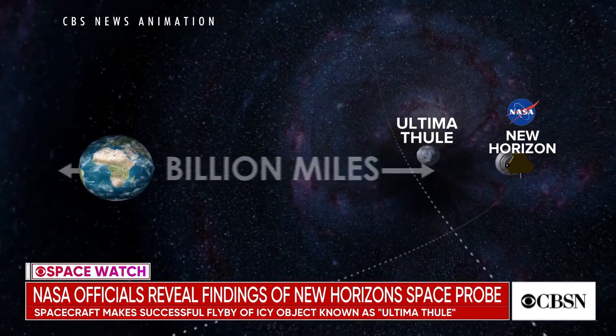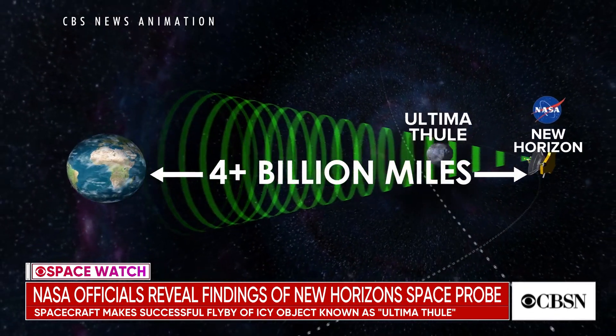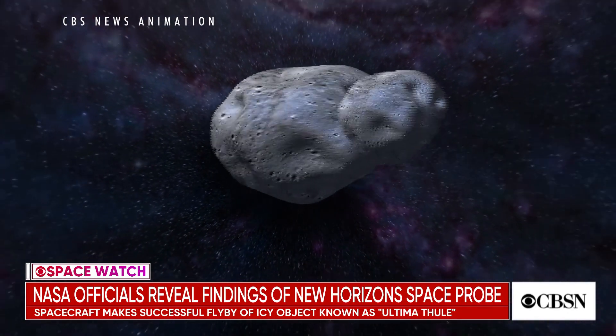NASA has released the first wave of findings from a flyby of the most distant object ever explored in our solar system. The New Horizons probe completed a pass over an icy body known as Ultima Thule. It's roughly 4 billion miles from Earth. Photos were taken roughly 2,200 miles away at the speed of 3,200 miles an hour.